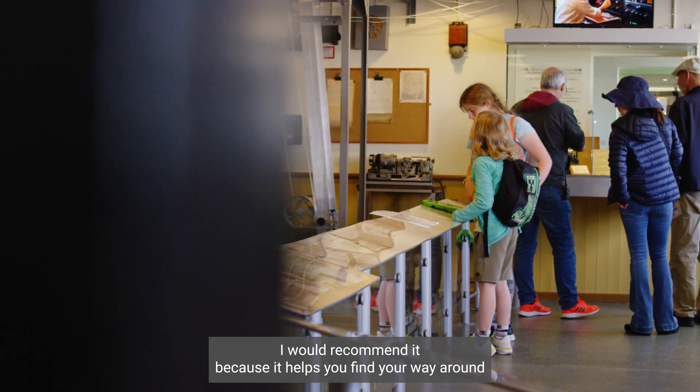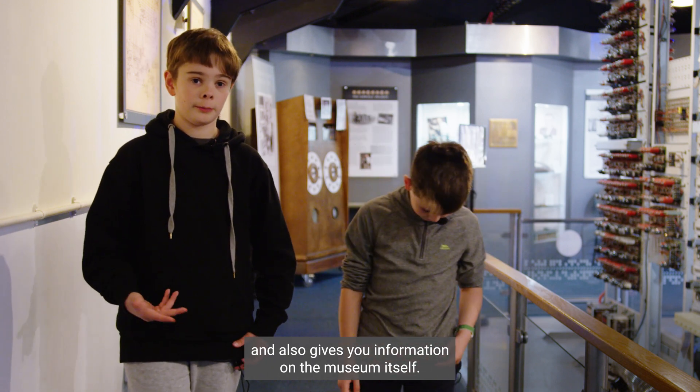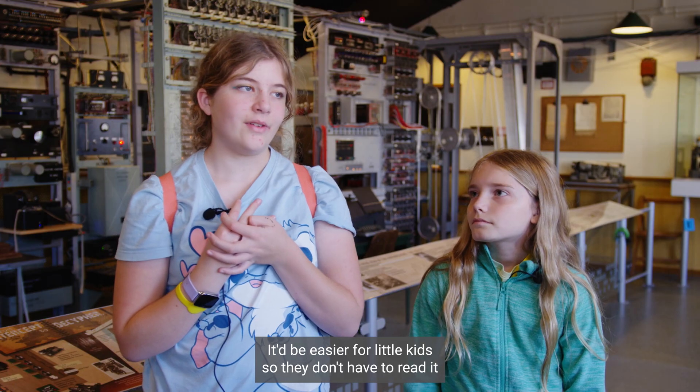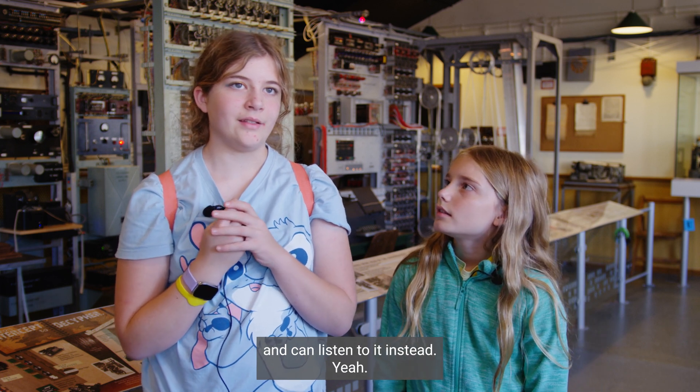I would recommend it because it helps you find your way around and also gives you information on the museum itself. It would be really useful to use that app in other museums. It would be easier for little kids so they don't have to read it and can listen to it instead.